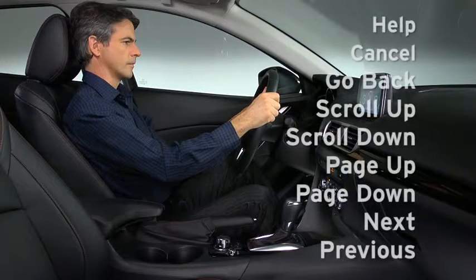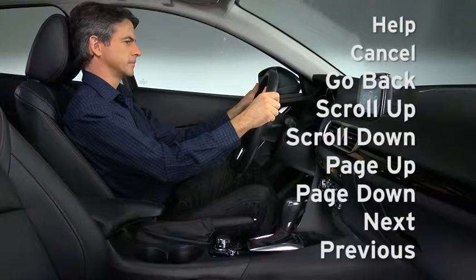You can also say: help, cancel, go back, scroll up, scroll down, page up, page down, next, or previous.